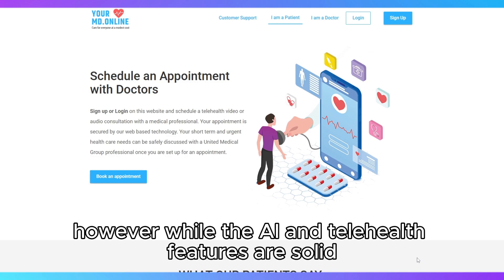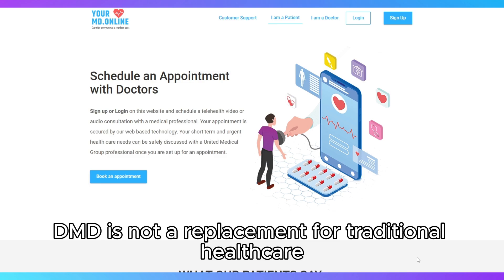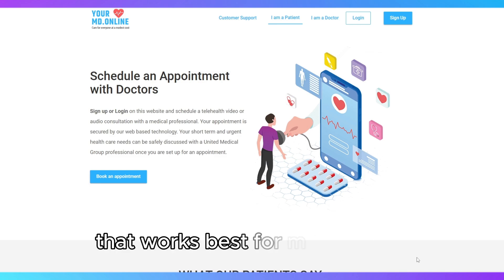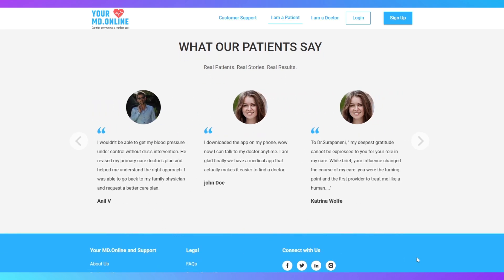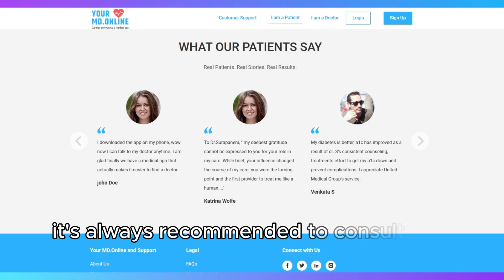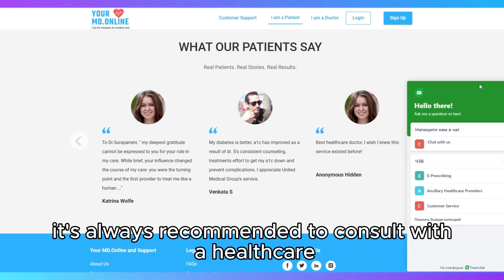However, while the AI and telehealth features are solid, Your.MD is not a replacement for traditional healthcare. It's a supplementary tool that works best for minor issues or preliminary assessments. For serious or chronic conditions, it's always recommended to consult with a healthcare provider in person.